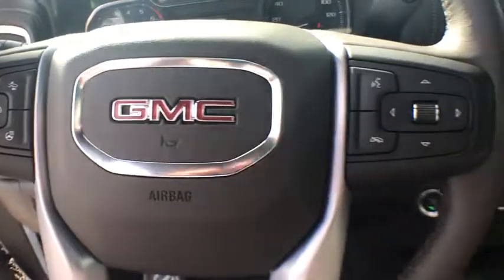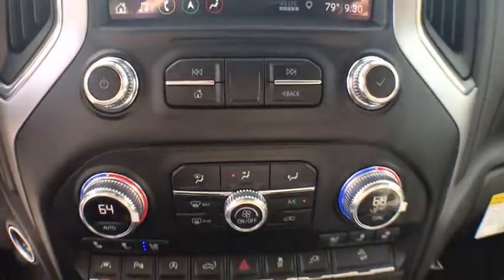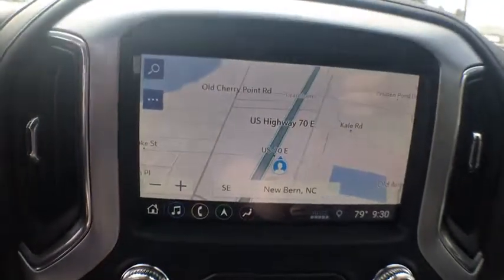Here are some of this vehicle's great options: remote engine start, backup camera, steering wheel audio controls, power passenger seat, anti-lock braking system, tow hitch, stability control, traction control.